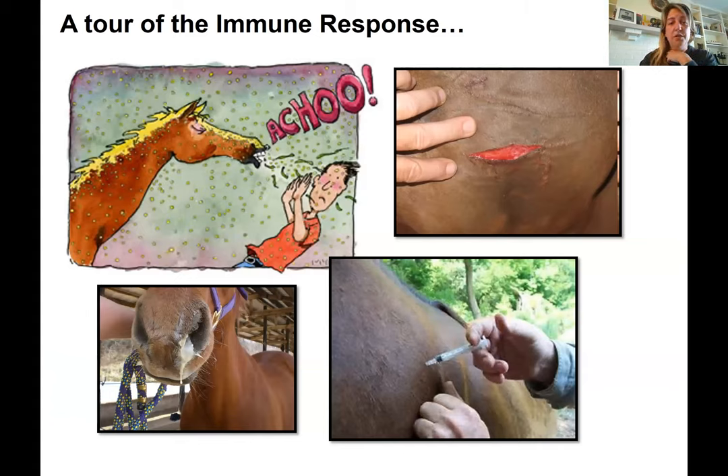We're going to learn the generalities of the immune system and how it affects health and disease — a little bit about the immune response. When the horse sneezes on us, does that affect us? When we have a cut, what happens? When we have a respiratory disease, what happens? And we'll cover the basics of vaccination protocols.